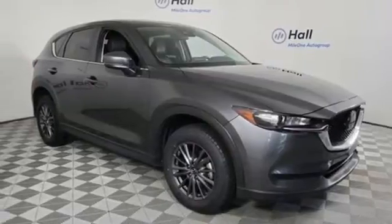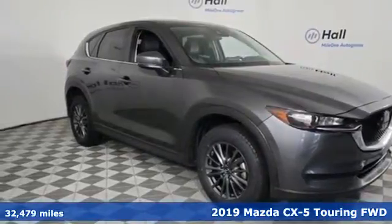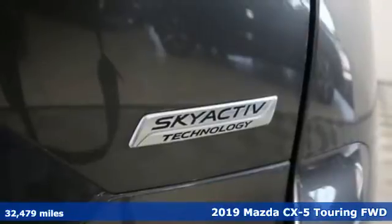It's a 2019 Mazda CX-5. With Mazda, driving's what matters most.